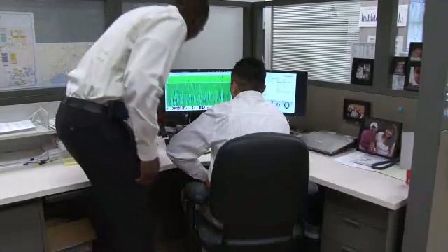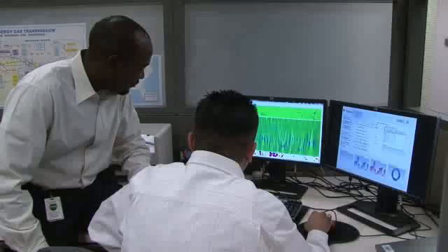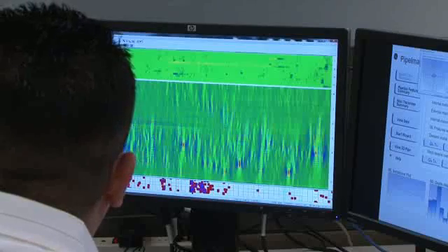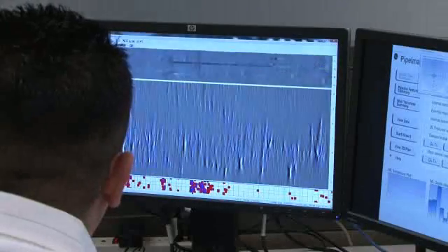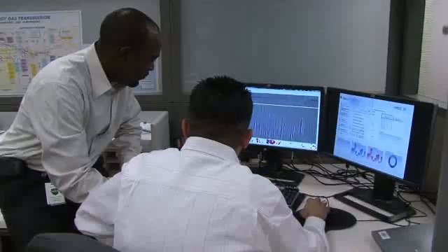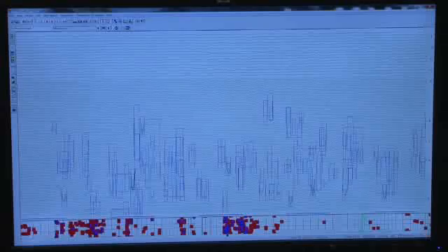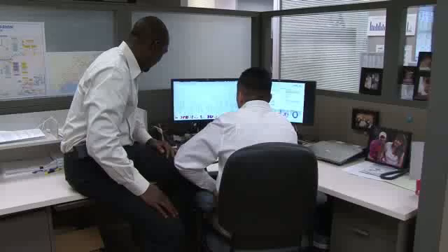When the inspection device is retrieved, the data it has gathered is studied by a team of technical analysts, enabling them to identify even the smallest issues. These inspections are conducted on a schedule that provides early detection and enables preventative maintenance if needed. This helps ensure the safety of the pipeline.